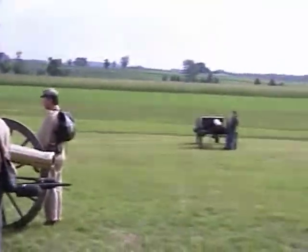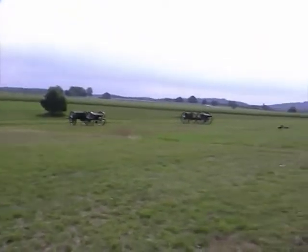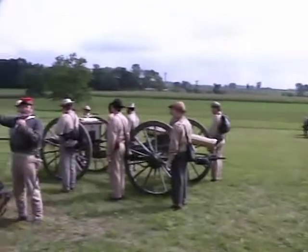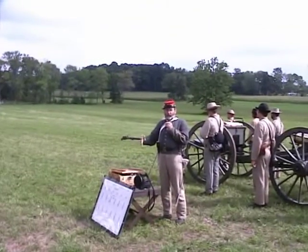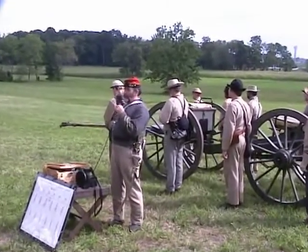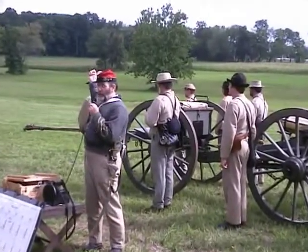The battle had lasted three days at this point. The two armies had begun to clash on July 1st, northwest of town. And as more reinforcements came in, the battle teetered back and forth. Finally, the Yankees were forced through town up on the Cemetery Hill to our rear.